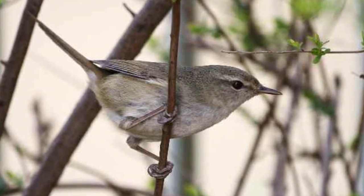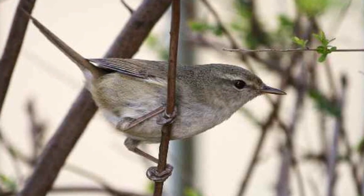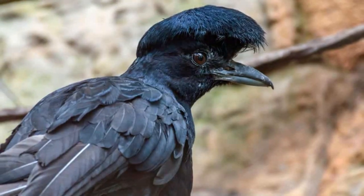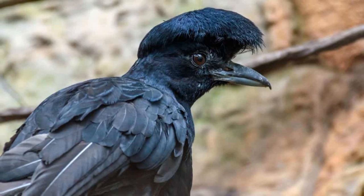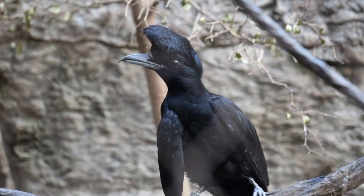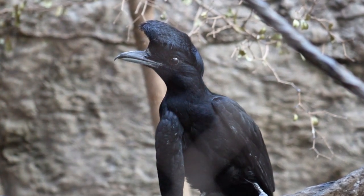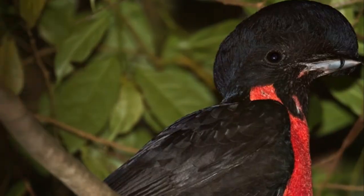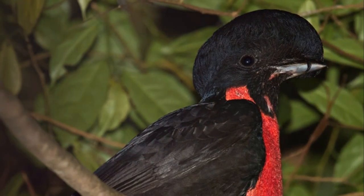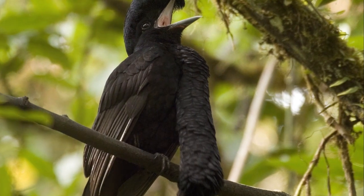From the treetops of Japan, we'll now fly to the rainforest, home to the extravagant Umbrella Bird. This bird is a member of the Cotingidae family, which includes other exotic birds like the Cotingas and Bellbirds. But the Umbrella Bird is unique for its large crest of feathers that can be raised or lowered — when raised, it resembles an umbrella, hence its name. Isn't that a fun way to stay dry in the rainforest showers?